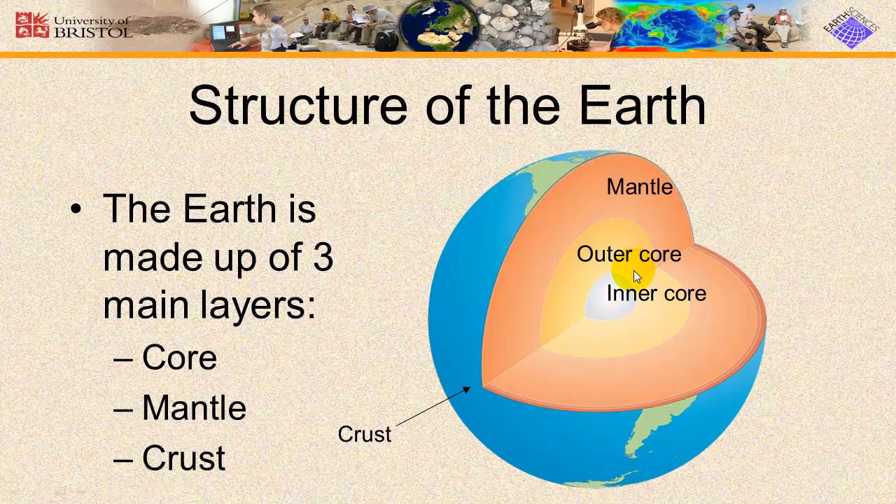The inner core is believed to be made of nickel and iron. The temperature of the inner core is about 5,000 to 6,000 degrees centigrade — that is about 10,000 degrees Fahrenheit — and the pressure in the core is about 3 million times the pressure on the surface of the Earth.